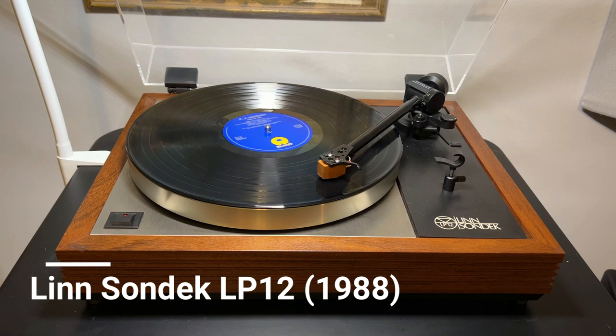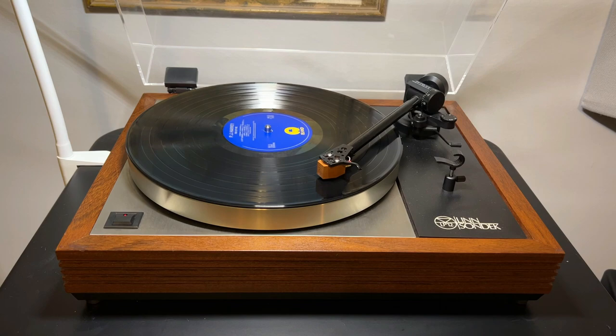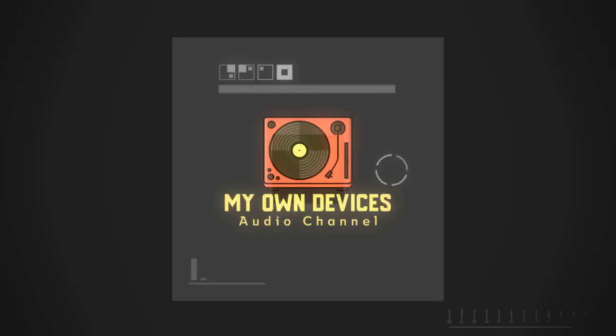I bought this Linn LP12 over a year ago and I'm finally getting around to performing some needed servicing. So stay tuned to watch what I do.